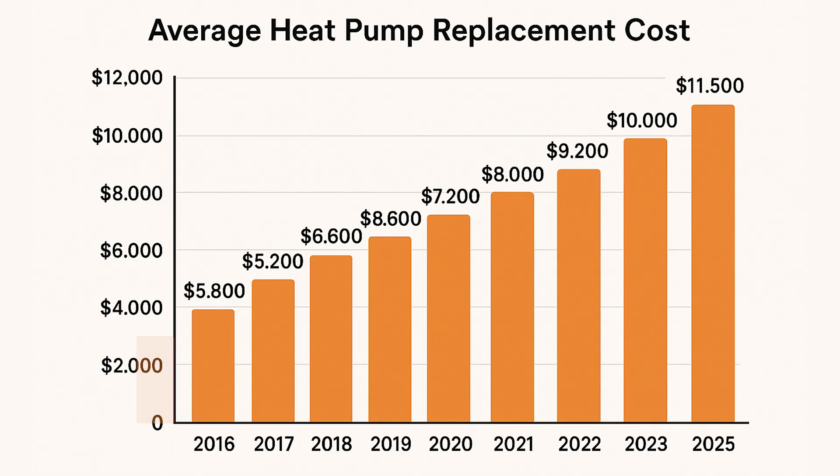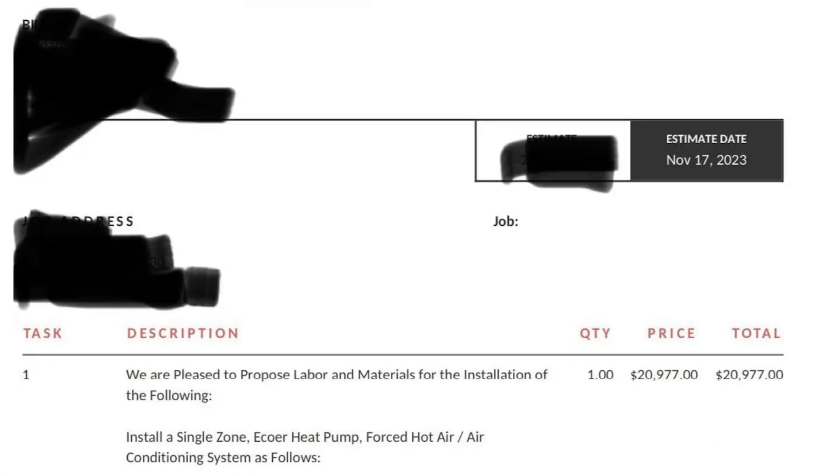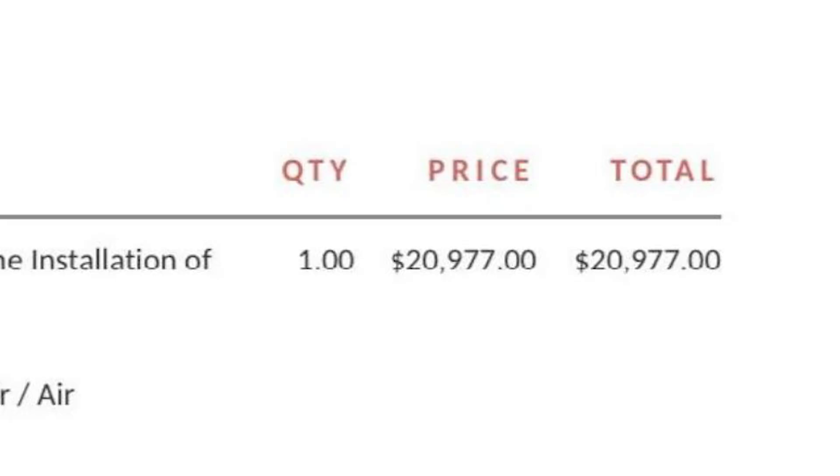If you were going with something top of the line, highest efficiency — Carrier Infinity or whatever — that was around $5,000 to $6,000. But nowadays, $10,000 quotes for installing a new single-stage unit are pretty normal. And if we're talking about high-efficiency units, the prices on those are even more wild. They range from $15,000 to $25,000, depending on the company that's installing it, your location, and what brand you're getting.